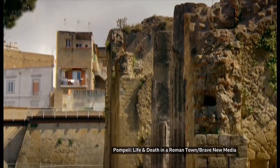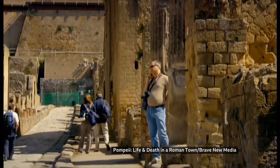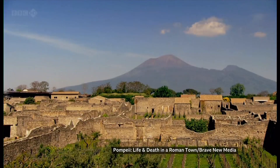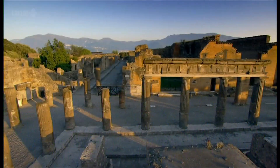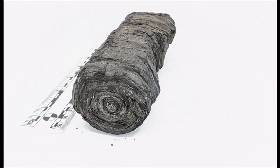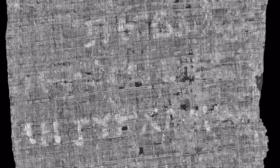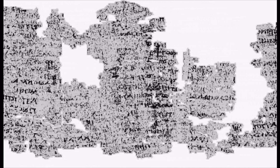Hundreds of scrolls were recovered from the Roman town of Herculaneum, but many have been destroyed in earlier efforts to read them. Now there's a way to see what's written without touching them, creating a direct link with the past. Packed inside this small scroll are 10 metres of tightly rolled papyrus. The team is now calling for more help — a mix of computing and human ingenuity — to reveal every letter, decipher every word, and open a new window onto the classical age.